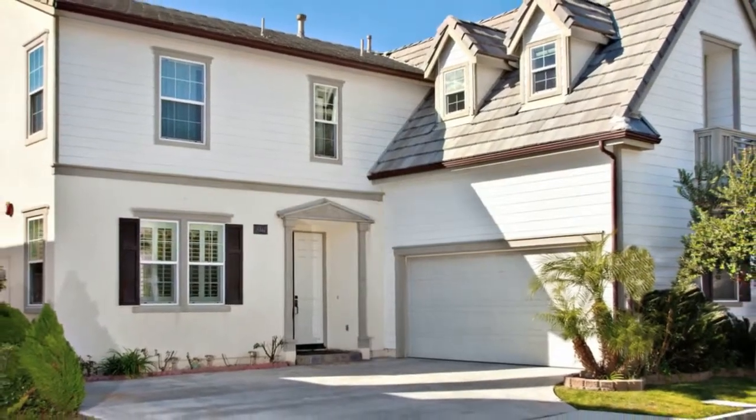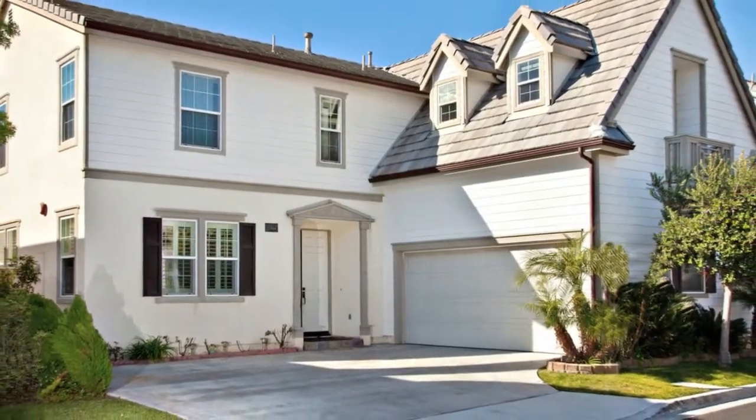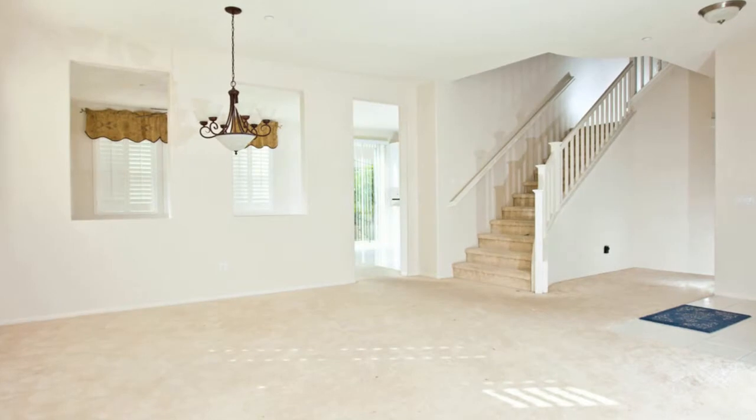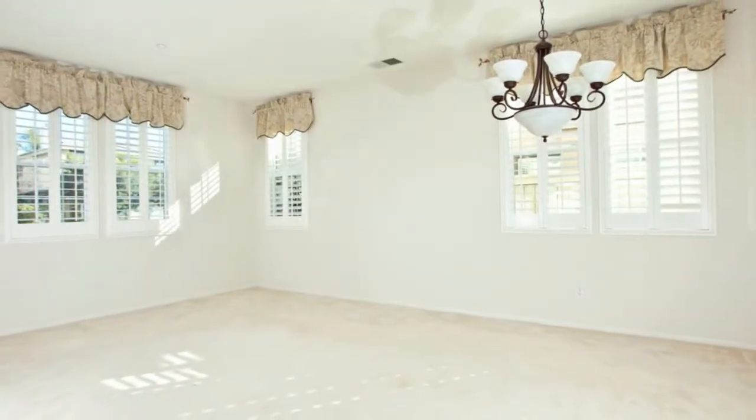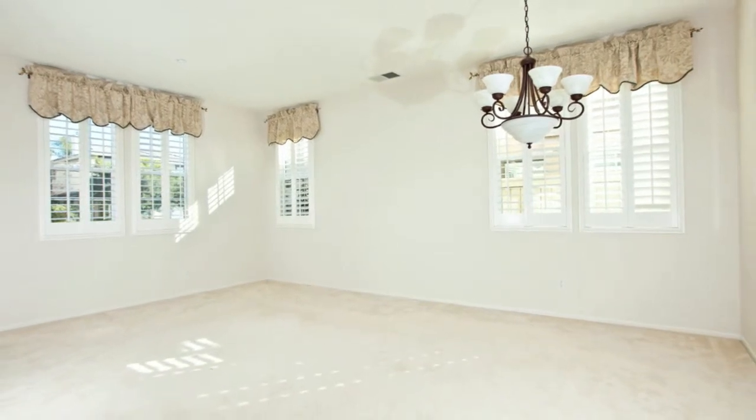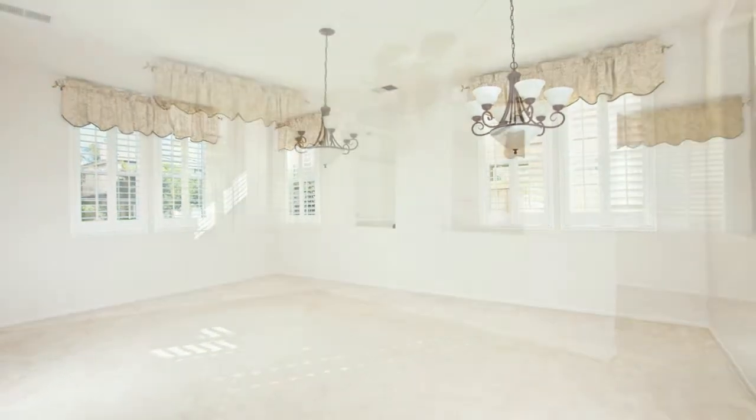This Plan 3 model features 2,317 square feet of custom upgrades throughout, including custom paint and upgraded flooring. The downstairs offers a formal living and dining room combo with plantation shutters throughout the home.